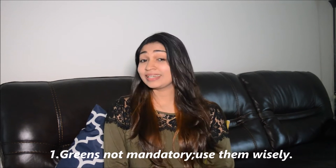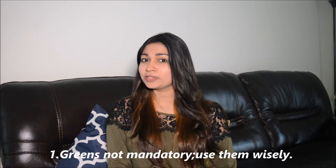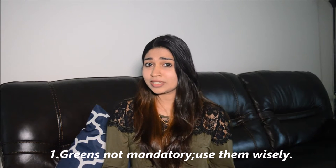Tip number one: greens are not mandatory — use them wisely. If you are already eating your greens like spinach, lettuce, kale etc., then a big thumbs up to you. They are really nutrient dense and good for you. But if you're not keen on them, you can skip them for the time being and find a ton of recipes online which do not use them. Make your salad with a blend of other vegetables, fruits, and nuts.